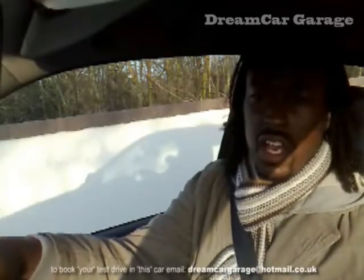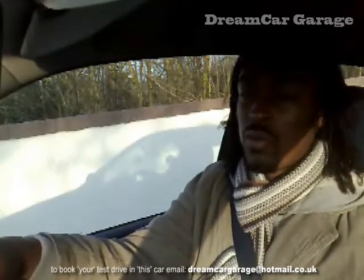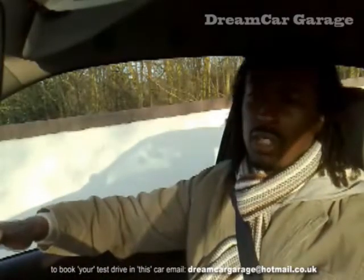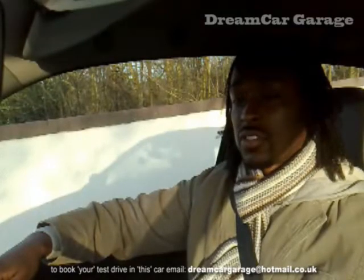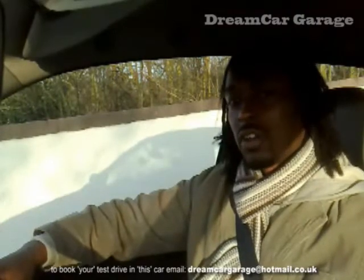As always, here at Dreamcar Garage this car is for sale. It's a 2002 reg car, and what's unusual about it is that it was owned by an old gentleman for the last six years and he used it as his second weekend car — it's okay for some! As a result, it's only done 26,000 miles in eight years, and that's backed up with service history and old MOTs. New, this car would have been about £15,000 give or take. With a little bit of Dreamcar Garage magic, it drops down from £15,000 to just £4,500. That really is pocket money for a pocket rocket.